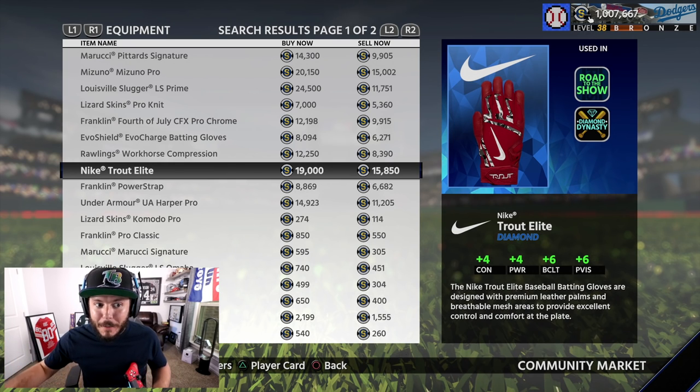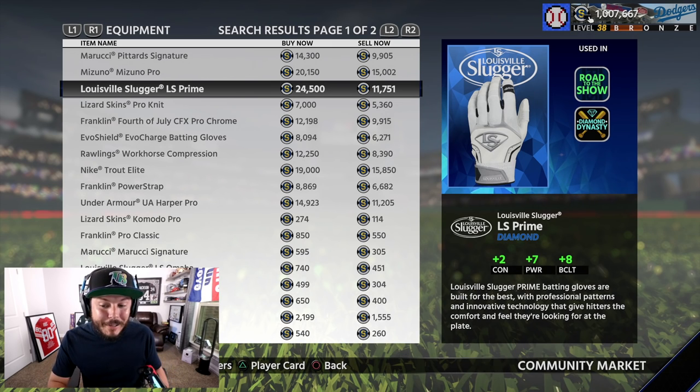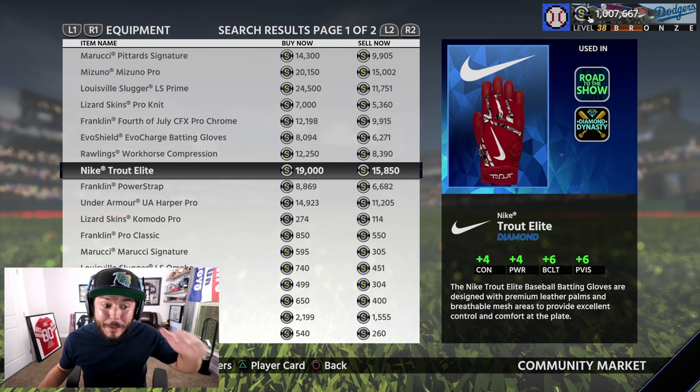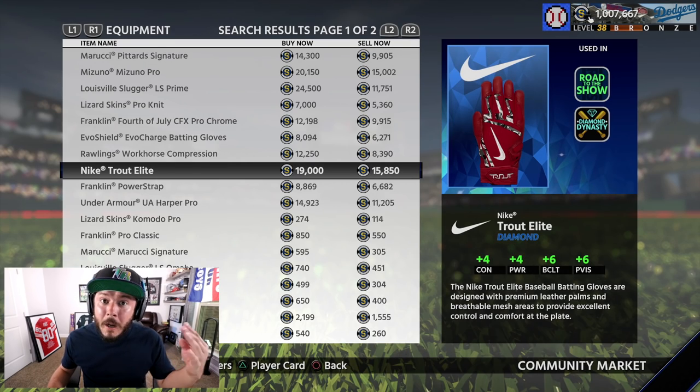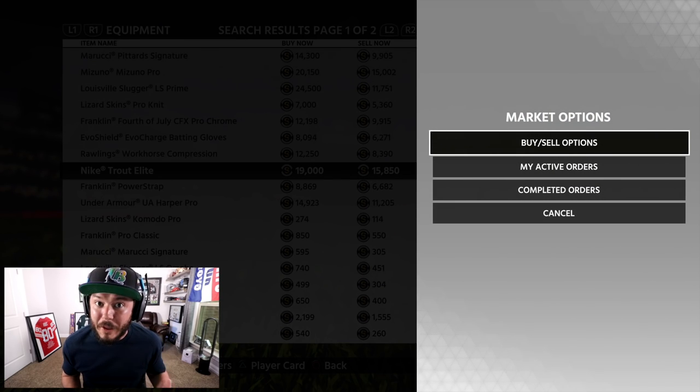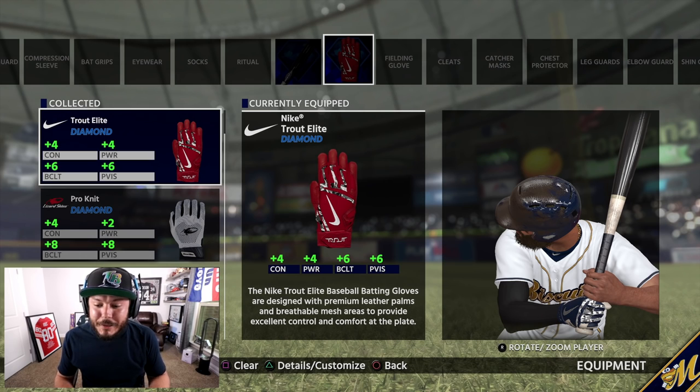I'm in a split decision — we're trying to build as much power as possible but I also want to work on contact. The Louisville Sluggers give plus seven power and plus two contact, but I'm going to go with the Nike Trout Elites: plus four power, plus four contact, six clutch, and six plate vision. Until we get our contact all the way up, the Trout Elite diamond is the move.